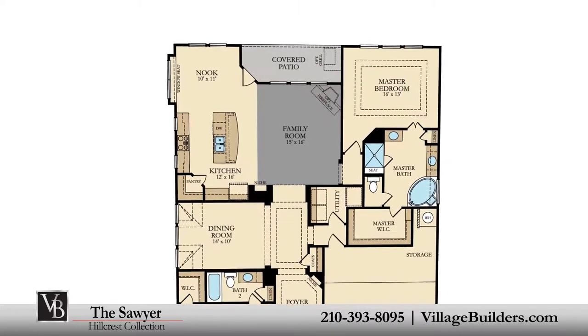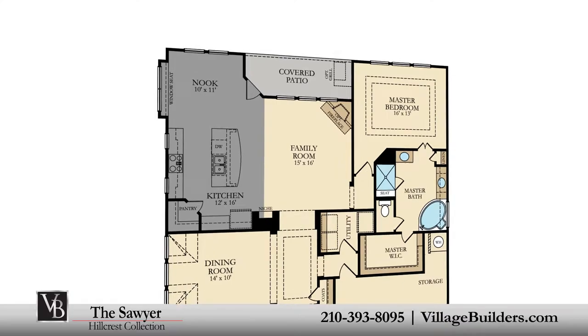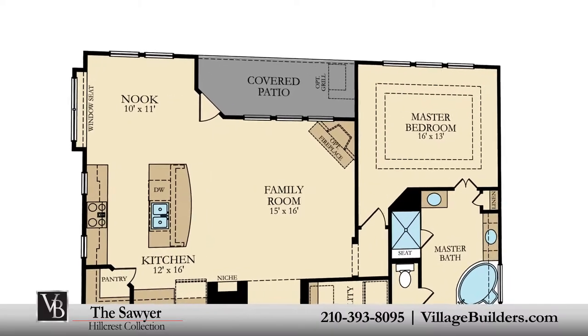A generous family room with an optional corner fireplace, and a beautiful designer kitchen with a granite center island, a large walk-in pantry, and a cozy breakfast nook — all that interact perfectly with the relaxing outdoor covered patio.